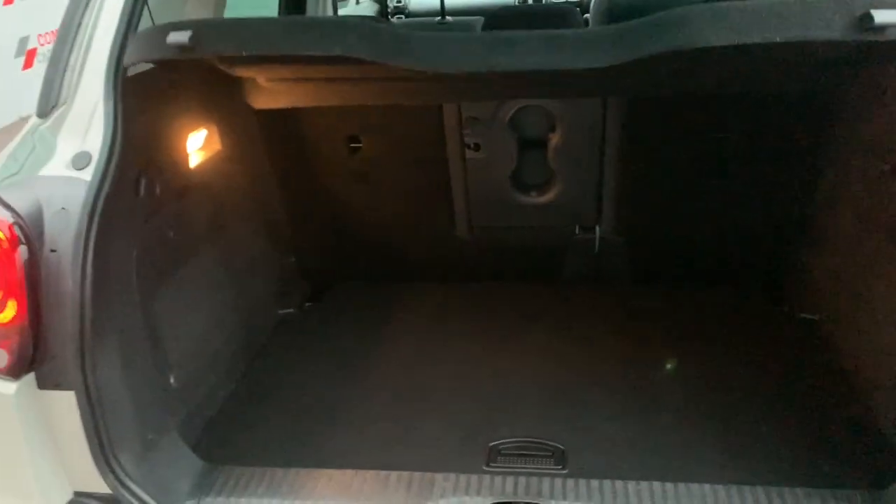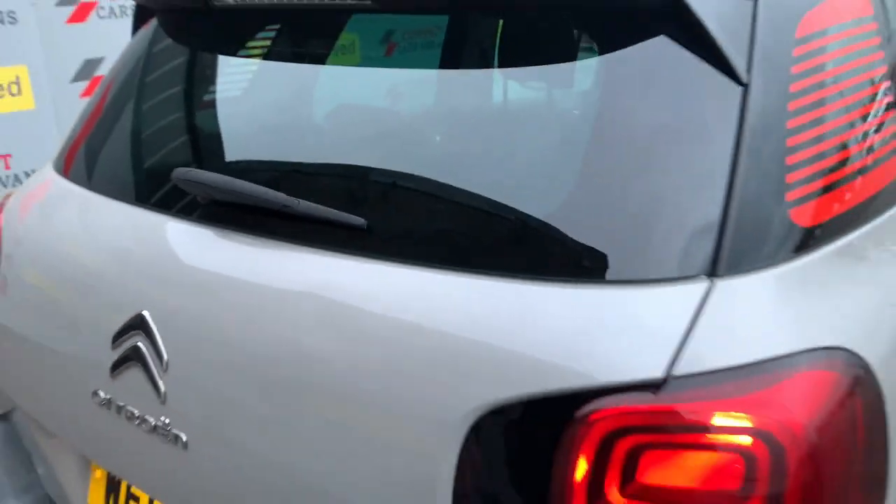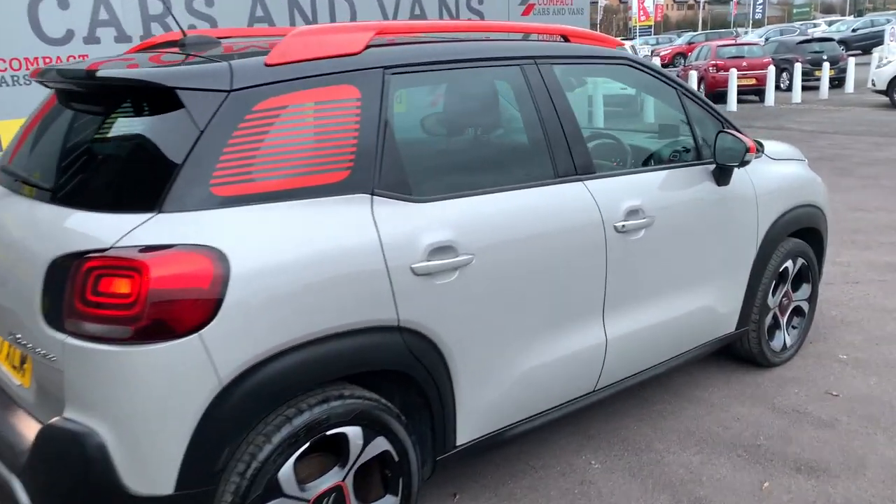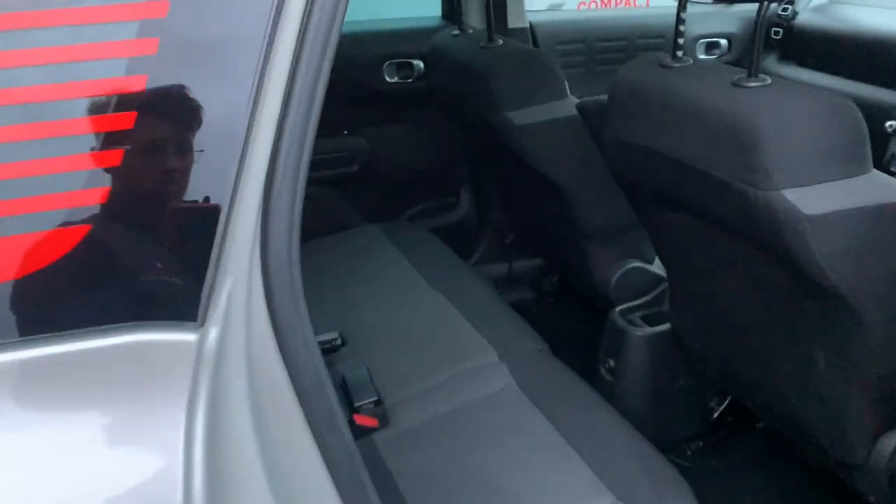Yes, you hear me right, that's 70 plus miles per gallon. The Citroen C3 Aircross is a spacious 5-door model with huge practicality and offers ample amounts of space throughout the vehicle, making it ideal for any family.